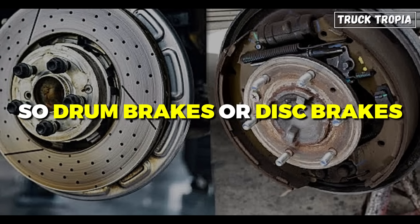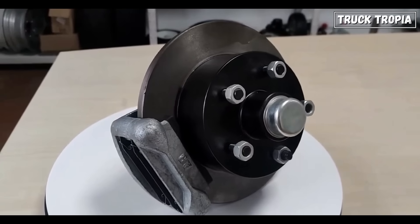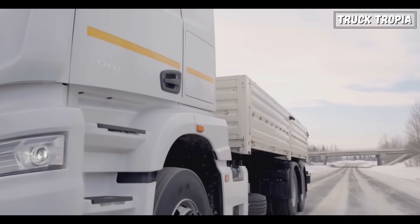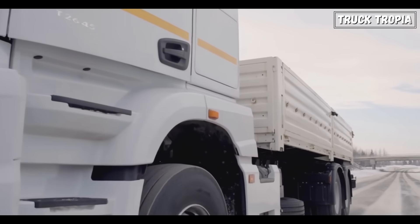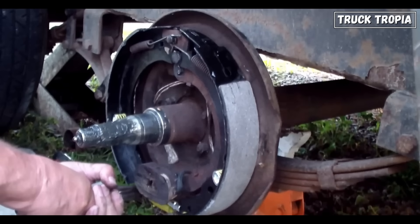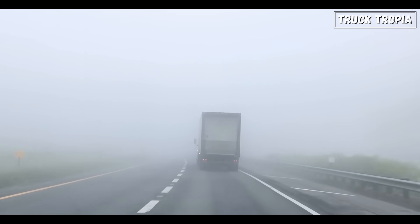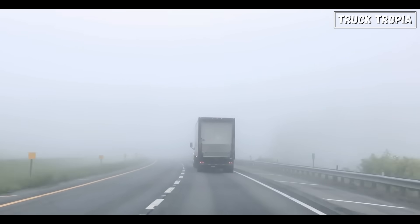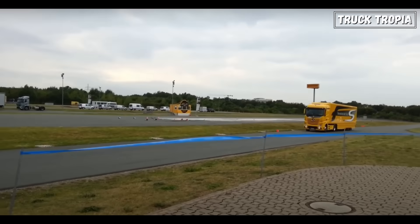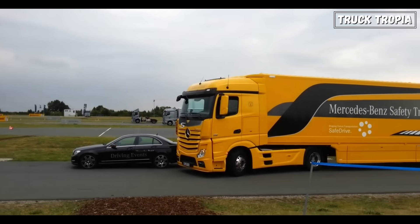So, drum brakes or disc brakes — who takes the crown? The truth is, it depends. If you prioritize stopping power, heat resistance, and advanced safety, disc brakes are the clear winner. They excel in high-performance situations and offer significant advantages for heavy-duty applications in extreme conditions. But if cost, durability, and simplicity are at the top of your list, drum brakes are still a reliable choice — they've been the backbone of the trucking industry for decades, and for good reason. At the end of the day, the best braking system is the one that meets your specific needs, whether you're an owner-operator choosing a truck or a fleet manager balancing performance and cost.